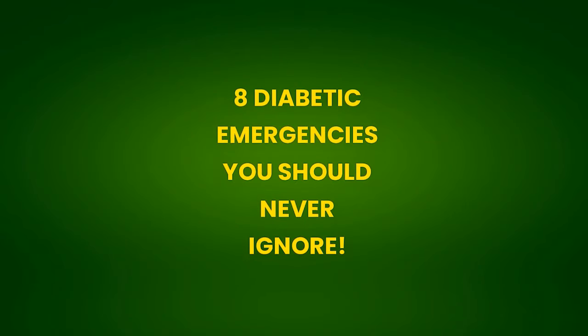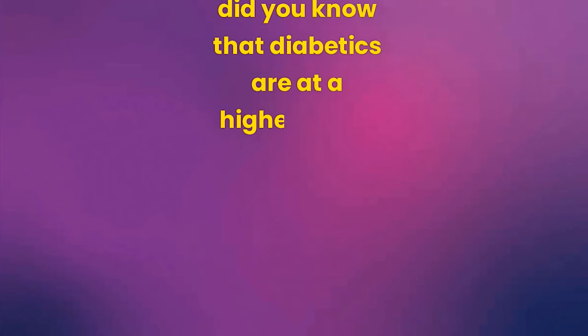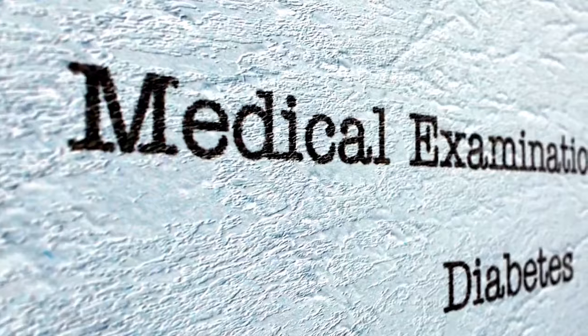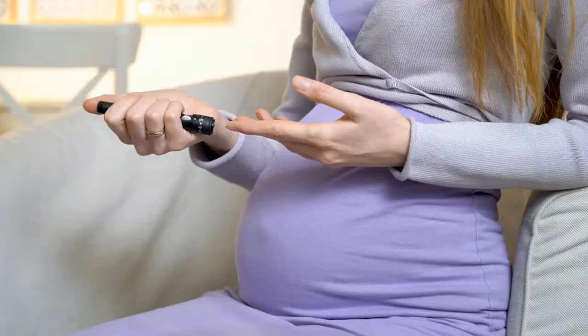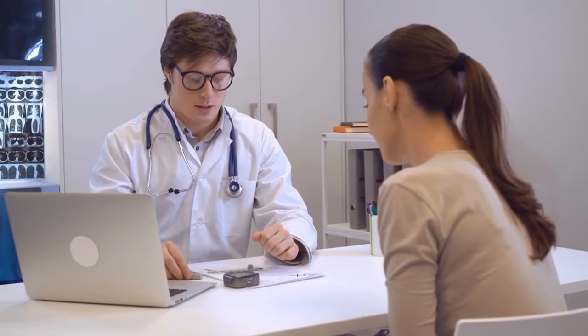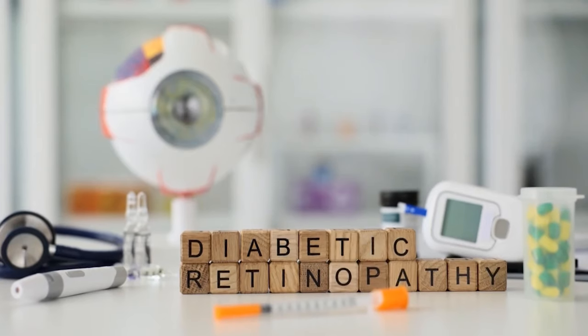8 Diabetic Emergencies You Should Never Ignore. Did you know that diabetics are at a higher risk of certain medical emergencies than the general population? That's why it's crucial, if you have diabetes or prediabetes, to recognize the signs and symptoms of these 8 emergencies to act quickly and prevent something more serious.